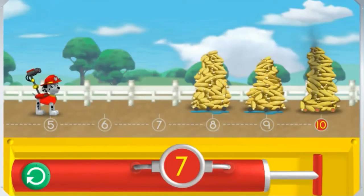Pump the water so I can spray the corn over the number 10! The number on the pump needs to match the number under the piles of corn. Help me reach the number 10! 8! 9! 10! Great job! You helped Marshall spray the corn to keep it all from popping!